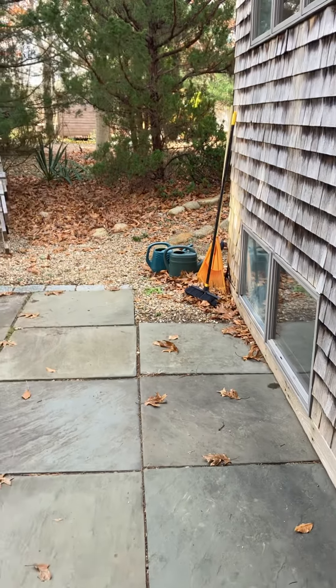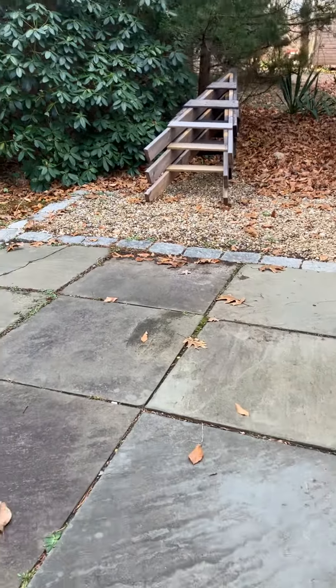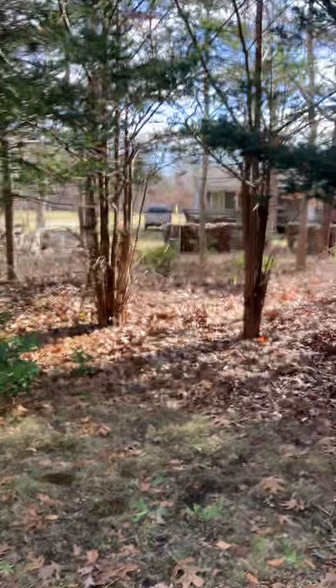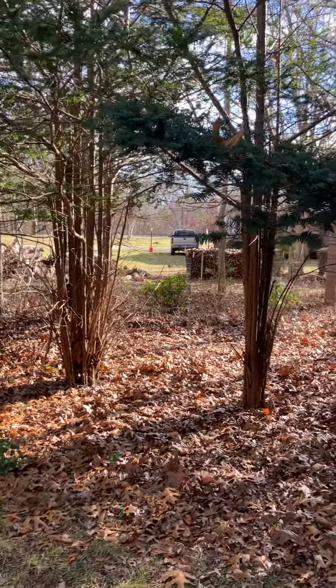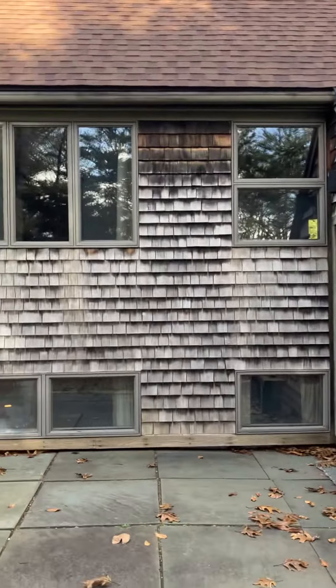We'll walk out here into the back patio area and take a walk around the property. We're facing Old County Road right here. There is one neighbor there on the main road, and about four or five homes here on Briarwood Lane.